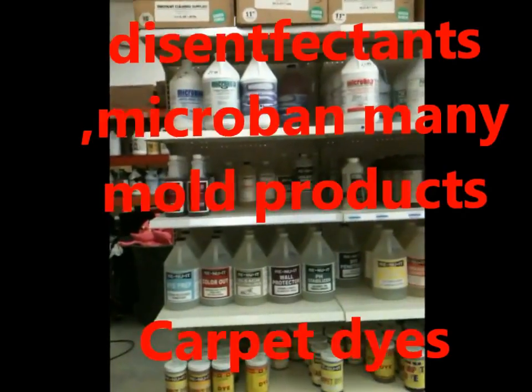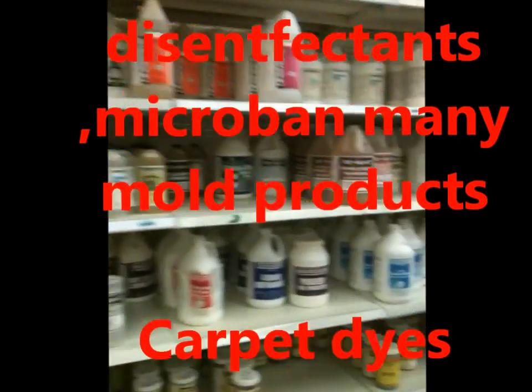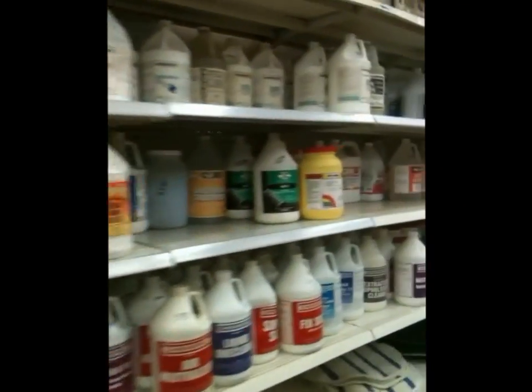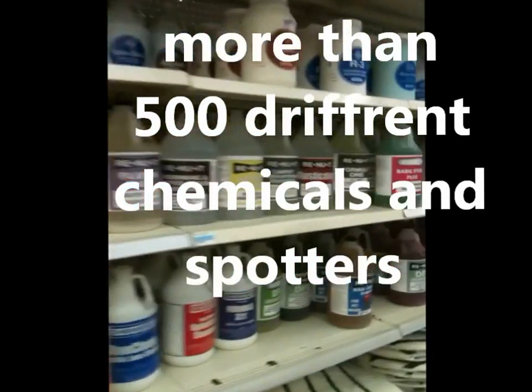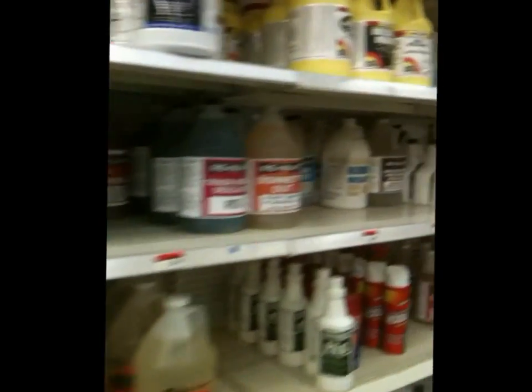This is the carpet cleaning products aisle. We have carpet dyes and a lot of solutions. Deodorizers from a lot of the major manufacturers. As we walk along here, we have bonnets, rotary brushes, carpet dye, spotters, DuPont Teflon, and our regular brand of Teflon.